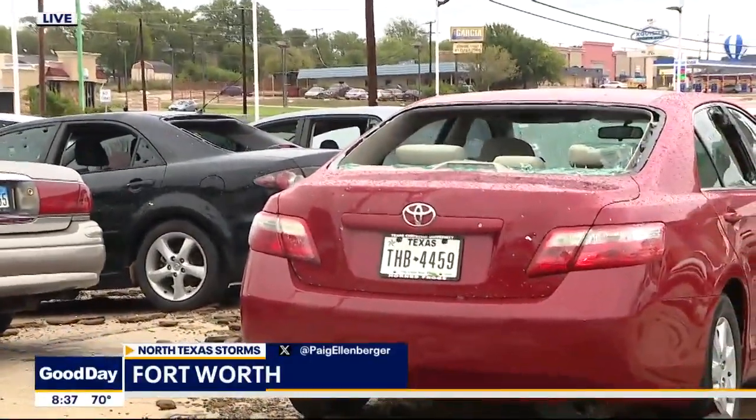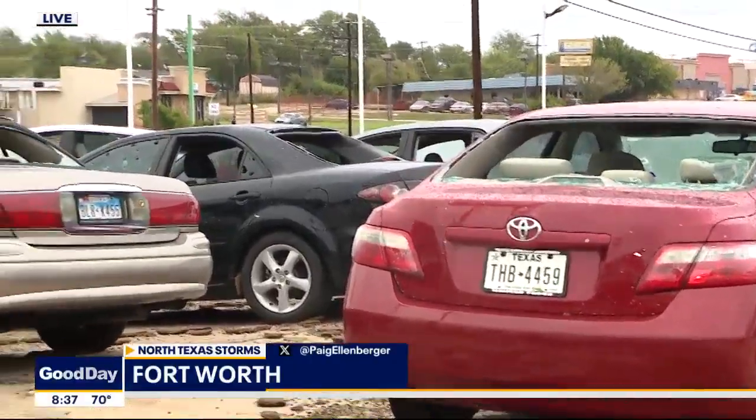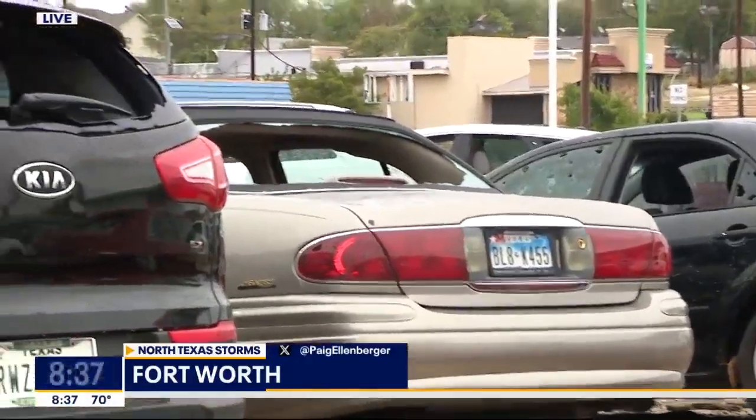Boy, no kidding, Paige. It's amazing how you can see that much damage in one location and then go somewhere else and it's just a little bit of leaves on the street. All right, Paige, thanks — we appreciate it.